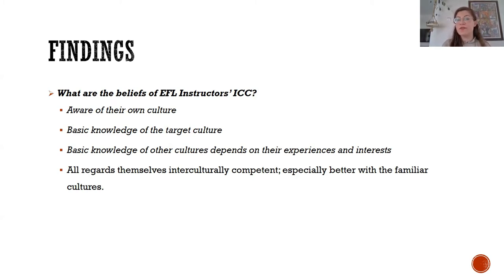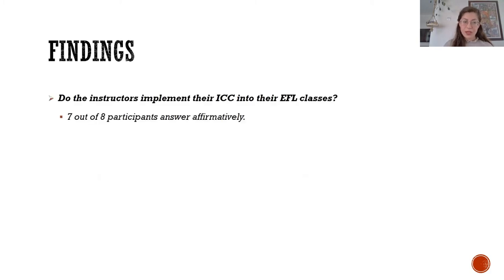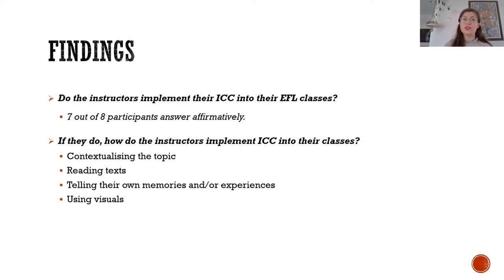Four research questions were addressed. In the first two questions, I explored the extent to which initial vocabulary learning occurred in reading-only condition and in listening-while-reading condition. In the third research question, I explored the effect of oral enhancement on incidental vocabulary learning while reading. Finally, I looked at to what extent the newly learned words were retained by the control and experimental groups one week after the interventions.